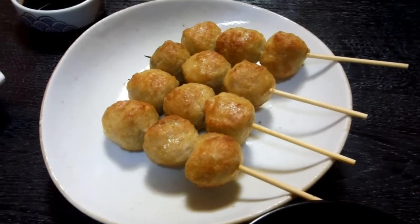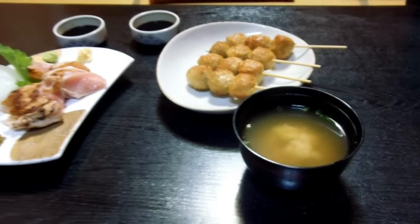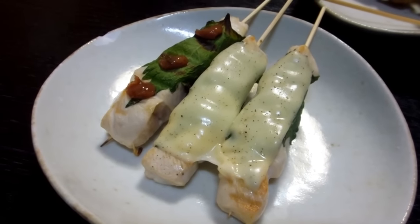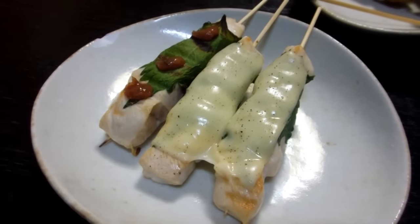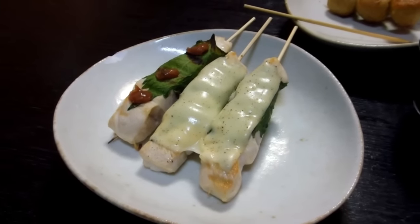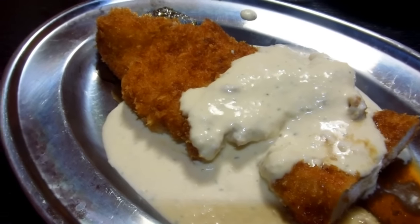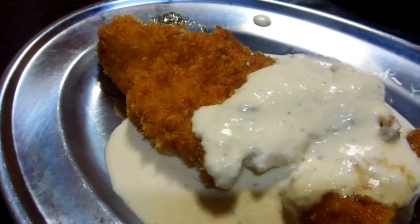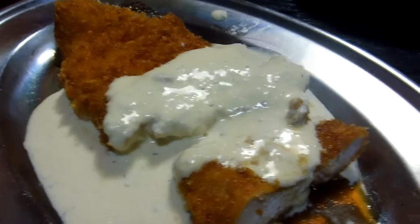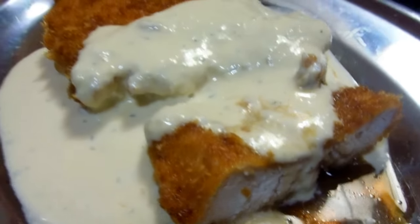Chicken balls — must have been some big chickens! So it's minced chicken formed into a ball. Of course the menu isn't all chicken but it's fairly dominated by it. There's chicken on little skewers with cheese on top and some green matter. And this one looks like crumbed chicken cuts with a yummy sauce on it.